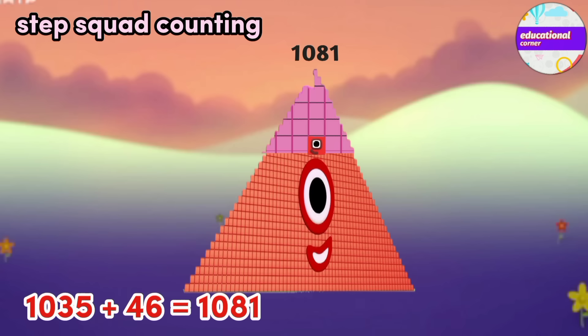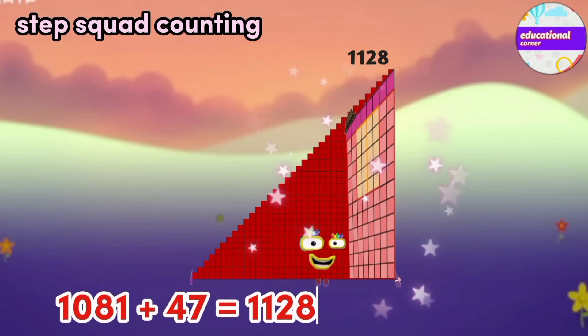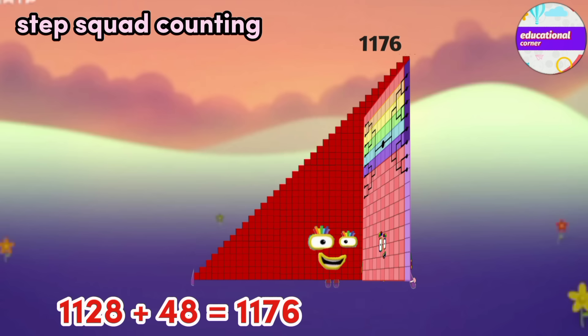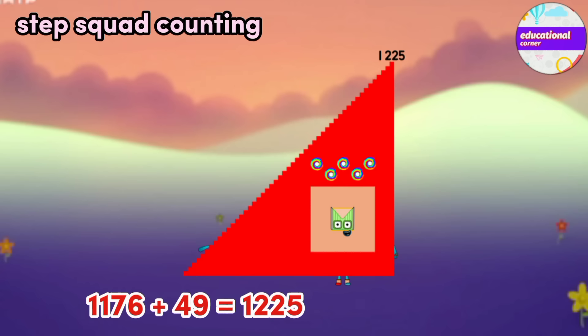1081 plus 47 equals 1128. 1128 plus 48 equals 1176. 1176 plus 49 equals 1225.